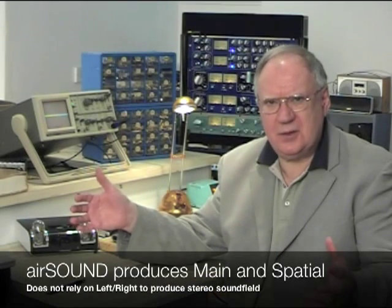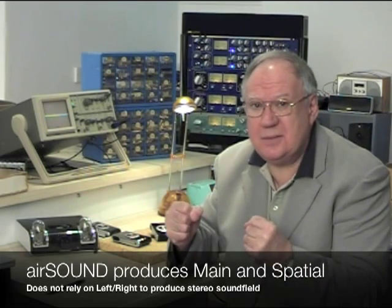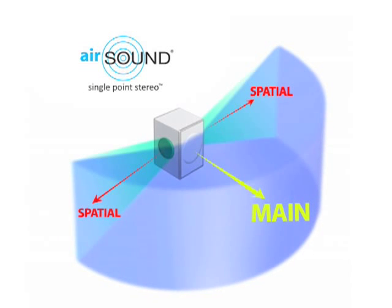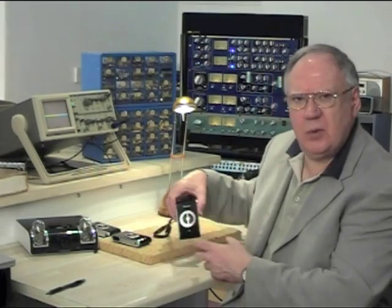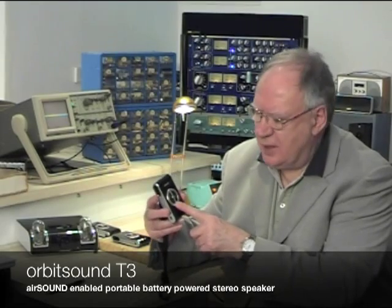Now, in order to get the stereo — the spatial effect that you get in a perfect system where you've got two loudspeakers and you're sitting in exactly the right spot — in order to achieve that, we extract the spatial information from the stereo signal and we transmit it through two speakers at the sides. This spatial information is the information that tells our ears where things are in the panorama of sound. It's probably better if I show this on one of these little T3 devices. The main signal — this is the left and right signal combined — comes from the main loudspeaker at the front.